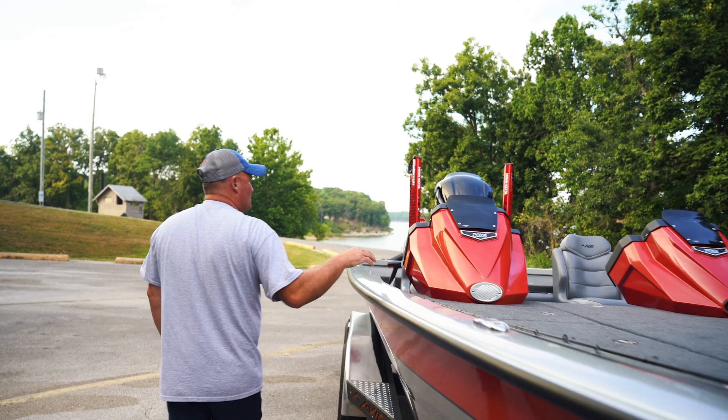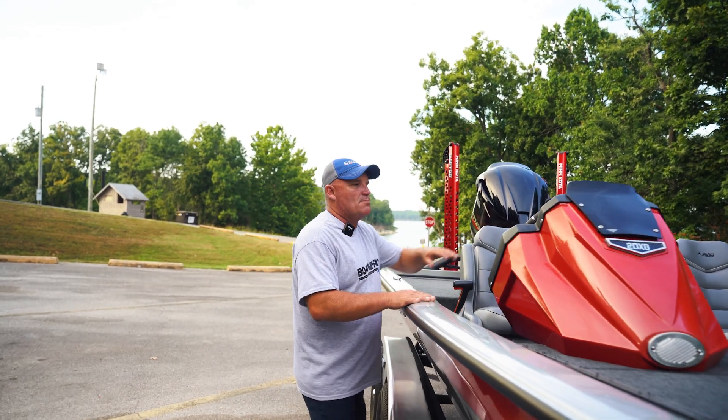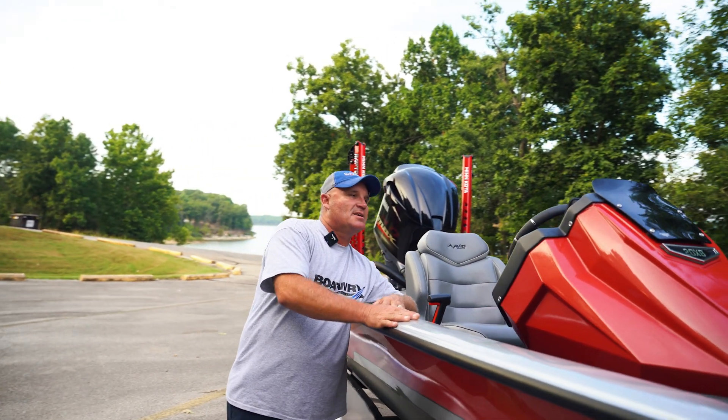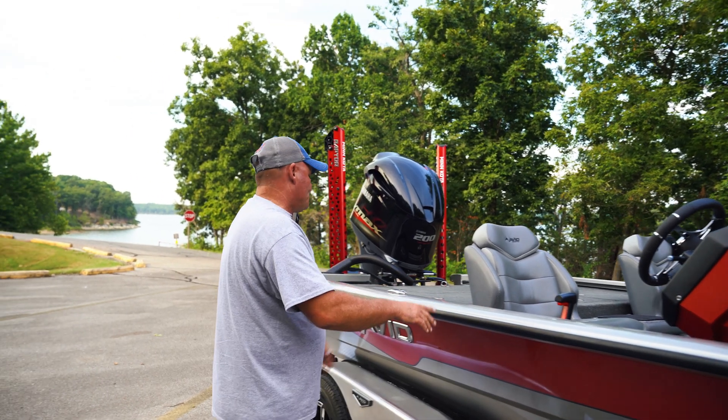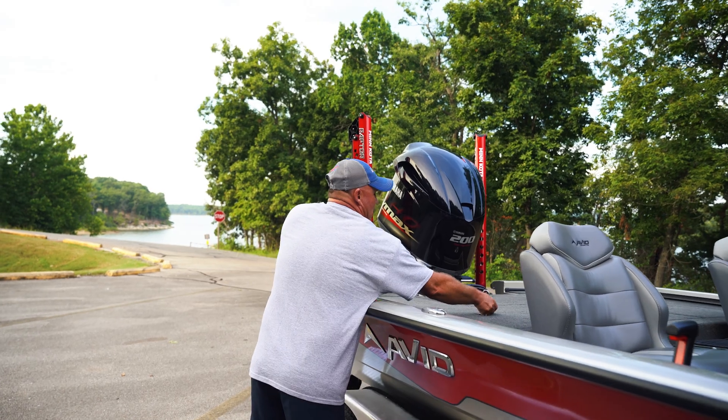This one's a dual console — great looking boat. Got a 12 inch Helix in the dash, fully gauged out, great seats, fully adjustable, glove box, and a massive compartment.